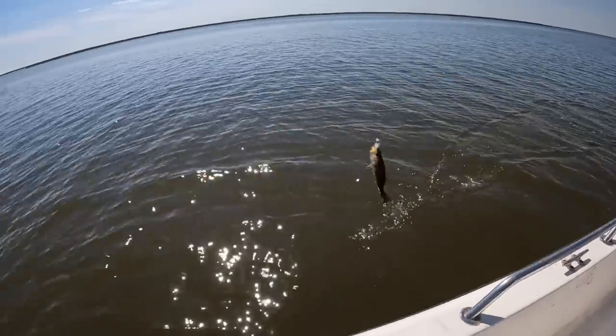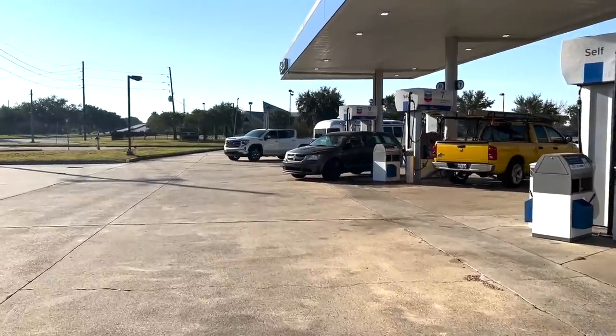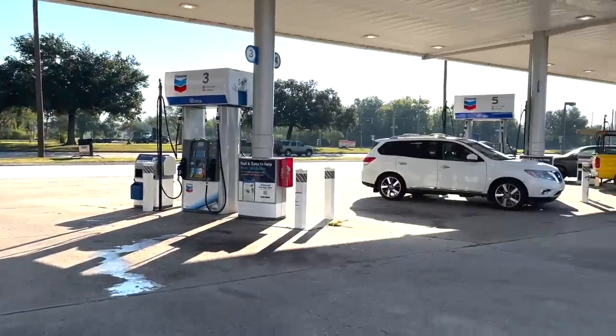It is another beautiful day in St. Bernard Parish and we are going inshore fishing for speckled trout and redfish today. I'm on my way down to Delacroix, but before I get there I'm stopping here in Violet at Day and Night Discount. This is probably one of the best places to stop when you're heading down to go fishing in St. Bernard — it's a great place to fuel up.